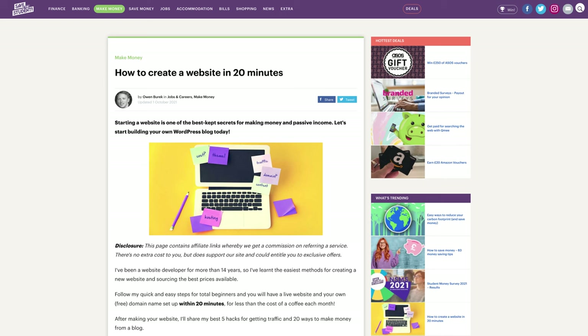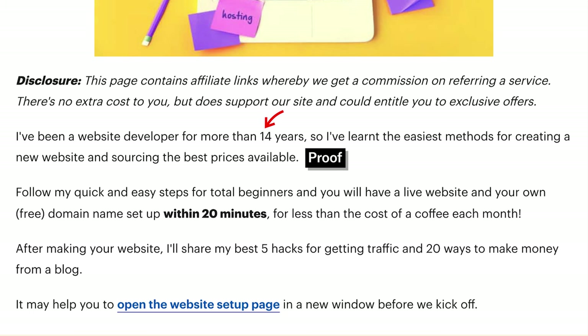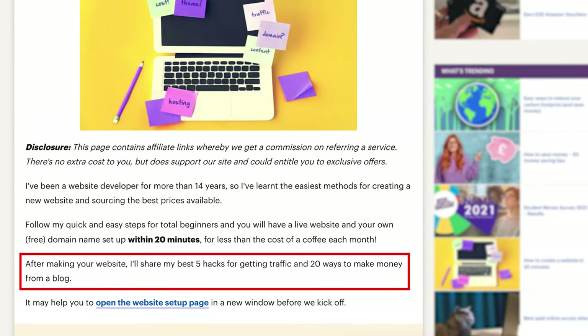If you're not a big brand like Healthline or the New York Times, you have to approach proof in different ways. In some affiliate spaces, it's great to learn from scrappier examples that accomplish the same PPB formula. For 'how to create a website,' the author clearly states they've been a website developer for over 14 years — that's the proof. The preview is that you'll get quick and easy steps, do it within 20 minutes, for less than the cost of a coffee a month. The benefit includes how to get more traffic and make money from a blog.